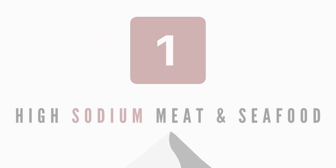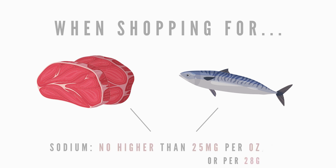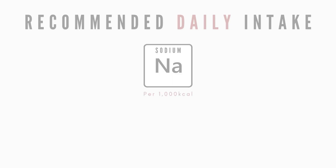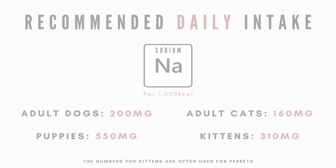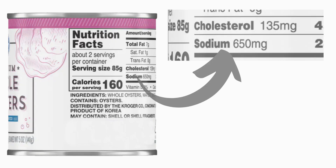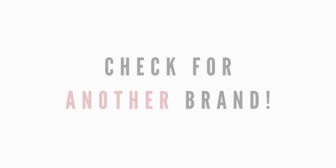Number one: high sodium meat and seafood. The rule of thumb when shopping for raw meat and canned seafood is to ensure that the sodium content doesn't go above 25 milligrams per ounce or 28 grams of that food's weight. The recommended allowance of sodium per 1,000 kcals of food is 200 milligrams for adult dogs, 550 milligrams for puppies, 160 milligrams for adult cats, and 310 milligrams for kittens. So when you see a can of oysters that are 650 milligrams of sodium per 3 ounces or 85 grams, you know to check for another brand.